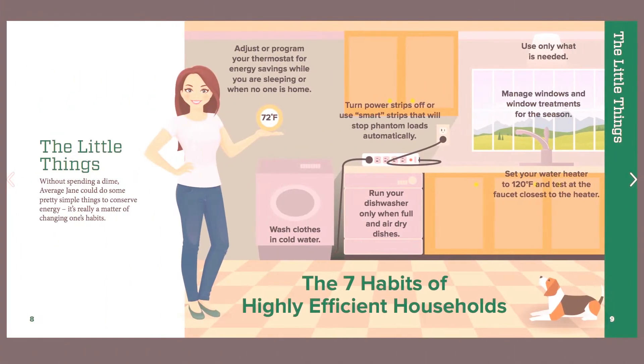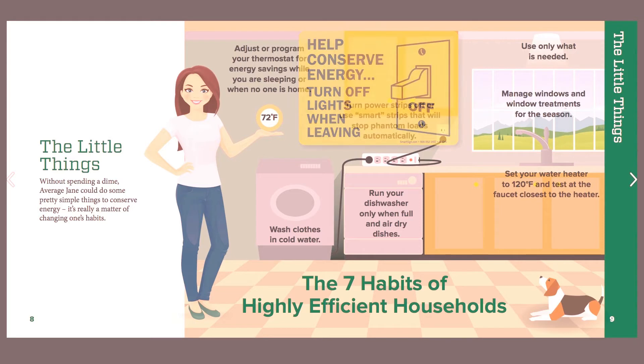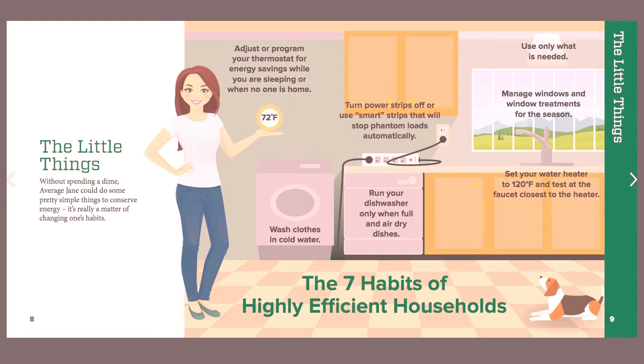Energy conservation doesn't cost you a dime. It is more of a change in behavior, like doing laundry with cold water, or turning off the lights when you're leaving a room, or only running your dishwasher when it's full.